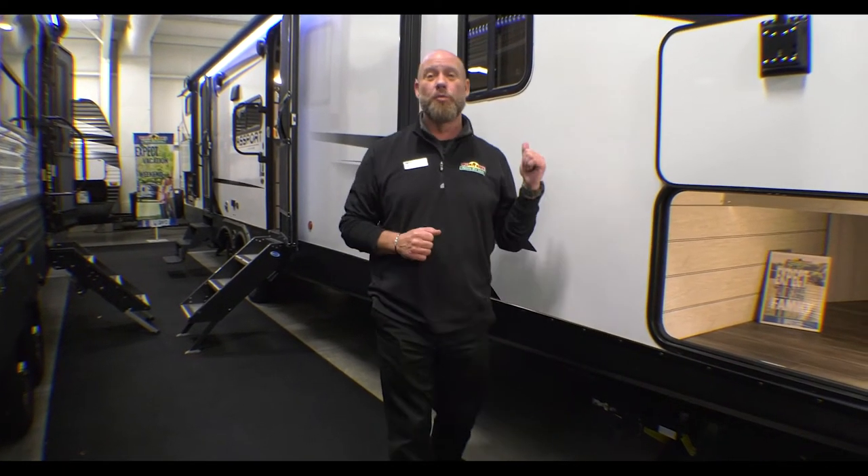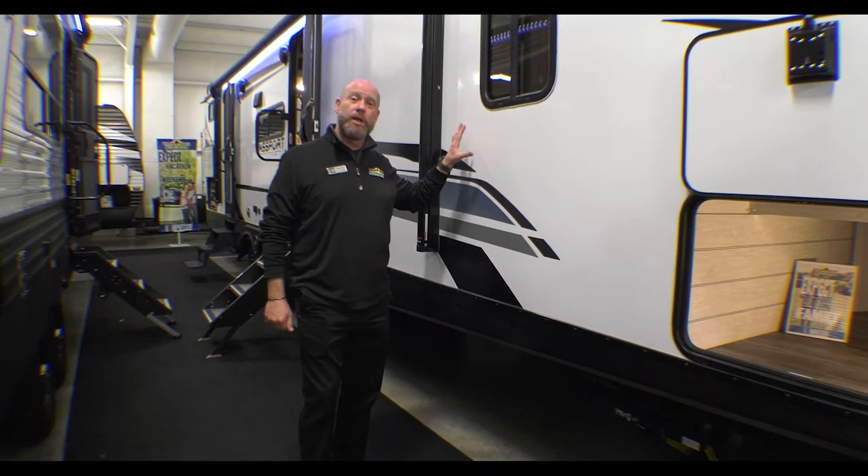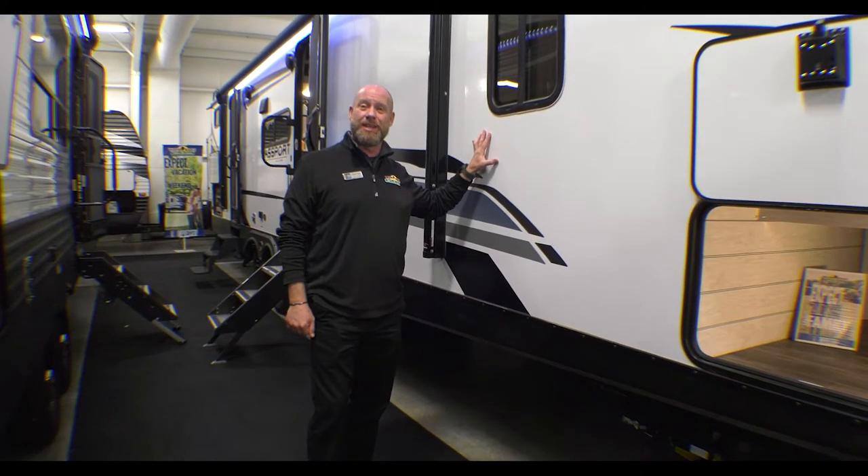Hey, good morning folks. Welcome to Walnut Ridge. My name is Derek Wild. It's Walk-through Wednesday. I'm out here with a 3352 2021 Passport GT bunkhouse.